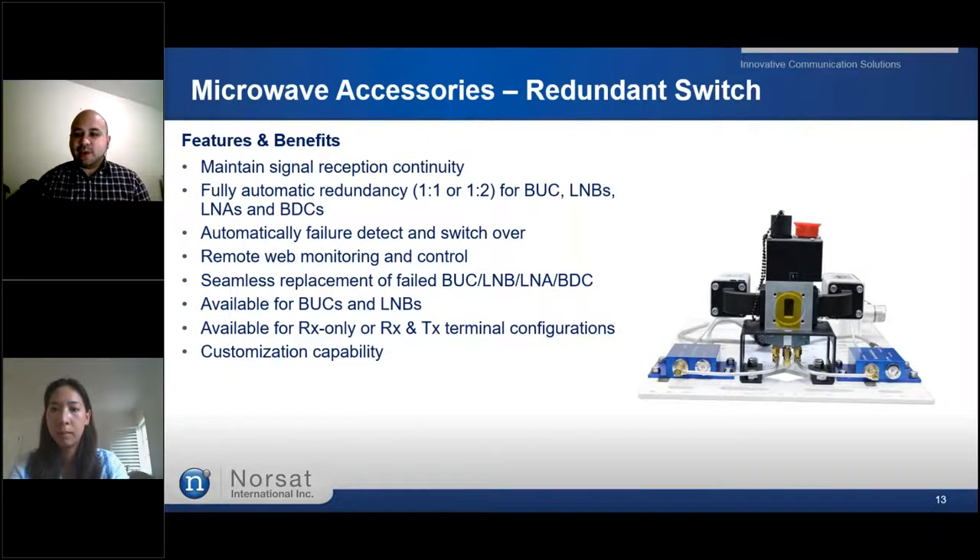Of course, we have our redundancy system for any critical or emergency situations in case something goes wrong with your earth station equipment. NORSAT's redundant switches for either BUCs and LNBs automatically detect signal faults and switch to alternate BUCs and LNBs, providing maximum satellite service availability. Receive-side signal continuity is maintained via continuous power detection, and upon detecting a fault the signal is automatically switched to the hot standby BUC. Remote web monitoring and control is also available. This product is highly recommended for very remote applications or critical live broadcasts, and has highly customizable capabilities as well.